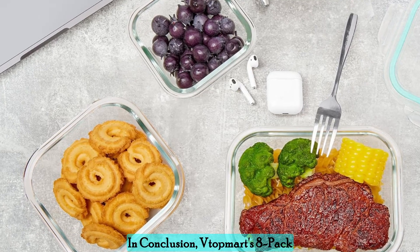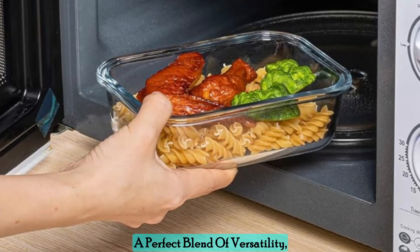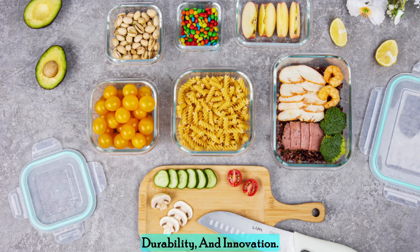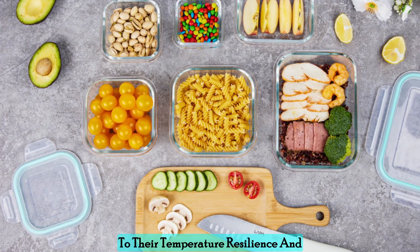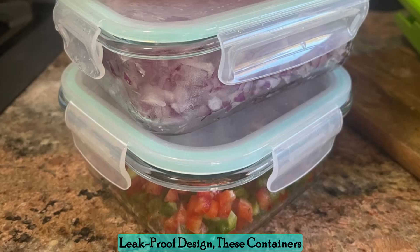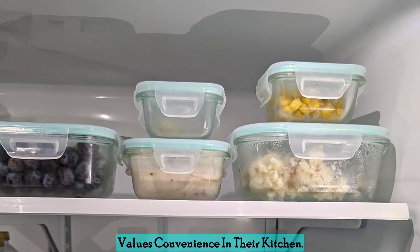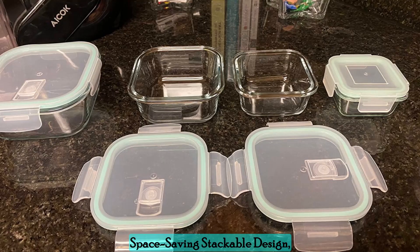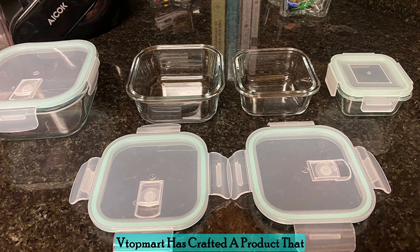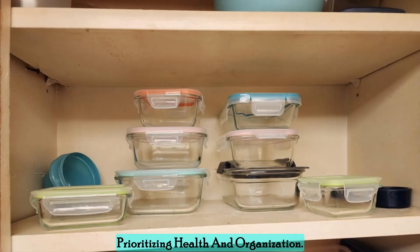In conclusion, Vtopmart's 8-pack glass food storage containers offer a perfect blend of versatility, durability, and innovation. From their diverse sizing options to their temperature resilience and leak-proof design, these containers are a must-have for anyone who values convenience in their kitchen. With BPA-free materials and a space-saving stackable design, Vtopmart has crafted a product that caters to the user's needs while prioritizing health and organization.